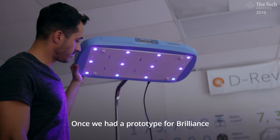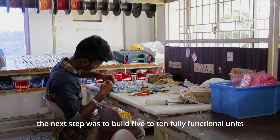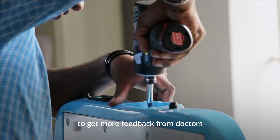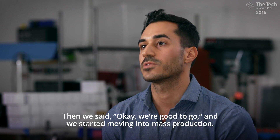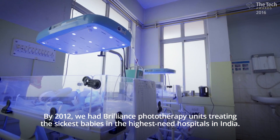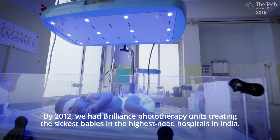Once we had a prototype for Brilliance, the next step was to build five to ten fully functional units and then deploy those in the field to get more feedback from doctors and then do yet another round of iteration. Then we said okay, we're good to go, and we started moving into mass production. By 2012, we had Brilliance phototherapy units treating the sickest babies in the highest need hospitals in India.